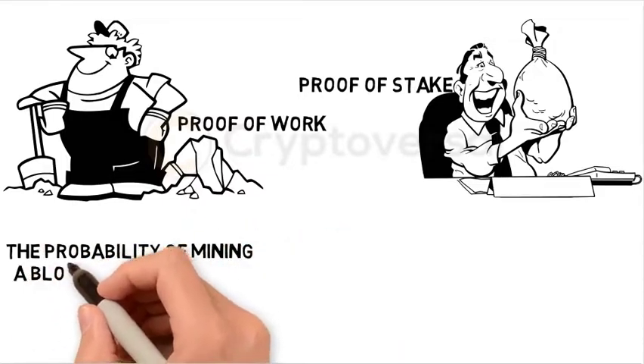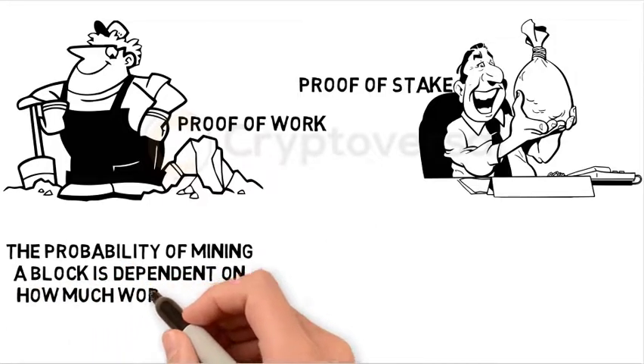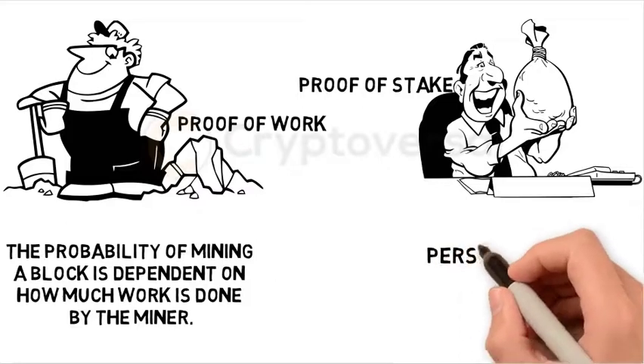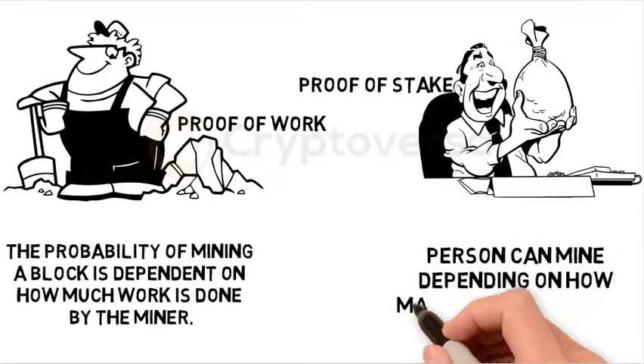With Proof-of-Work, the probability of mining a block is dependent on how much work is done by the miner. With Proof-of-Stake, a person can mine depending on how many coins they hold.